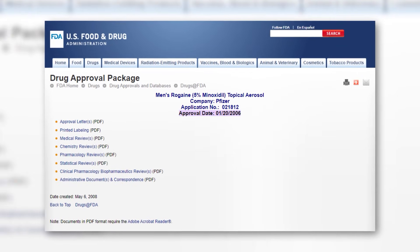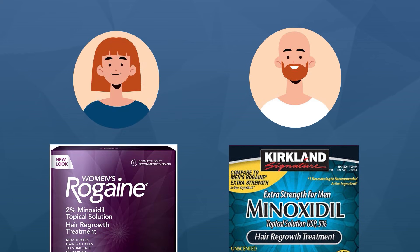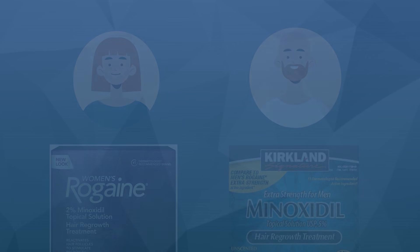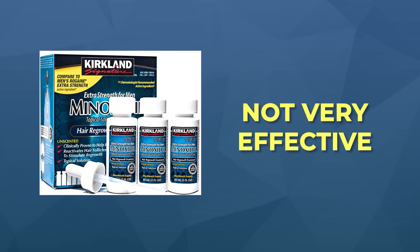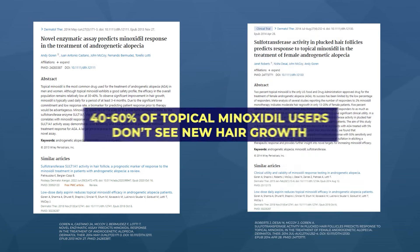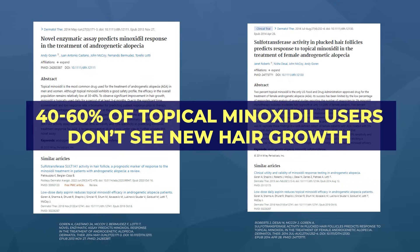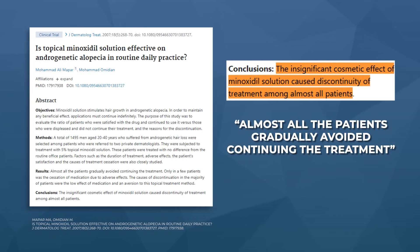Today, topical minoxidil is FDA approved for over-the-counter use for both men and women at 5% and 2% solutions respectively. Unfortunately, topical minoxidil when it comes to regrowing hair, it's just not that effective for most people. Studies show that up to 40 to 60% of topical minoxidil users don't even see an improvement to their hair. And other studies have found that up to 95% of topical minoxidil users will quit within one year of starting, and two-thirds of the people who quit will cite no effect as their rationale.